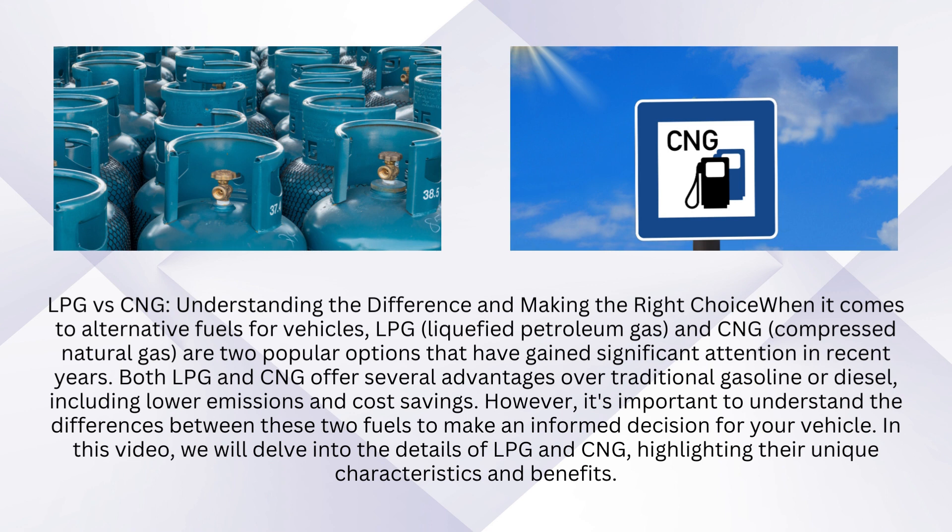Both LPG and CNG offer several advantages over traditional gasoline or diesel, including lower emissions and cost savings. However, it's important to understand the differences between these two fuels to make an informed decision for your vehicle.